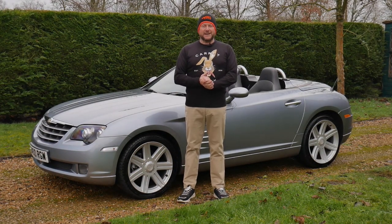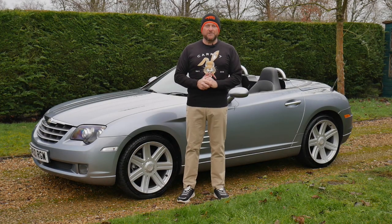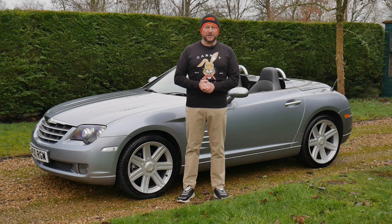Hello and welcome to Carrot Town Garage. This is our video review of our 2006 Chrysler Crossfire convertible, which has a 3.2 litre V6 engine.